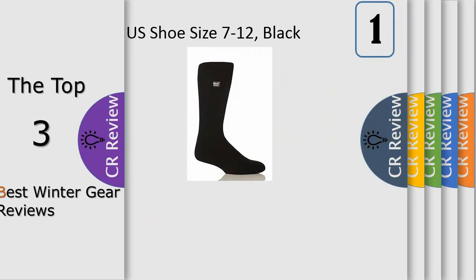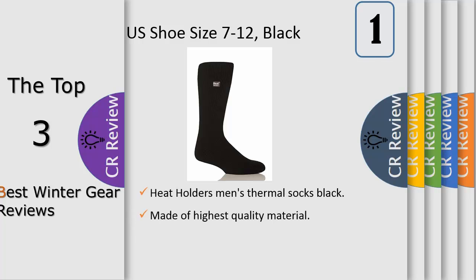Number one: the first and original Heat Holders crew sock — keep feet warm on the coldest of days. Pull on this pair of Heat Holders for men, the warmest thermal sock. Thick, chunky, and with a massive top rating of 2.34, Heat Holders are made from a specially developed heavy bulk yarn which has extreme thermal qualities.